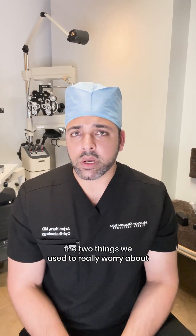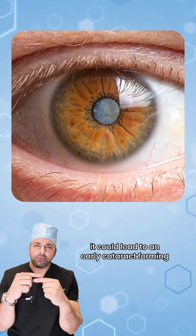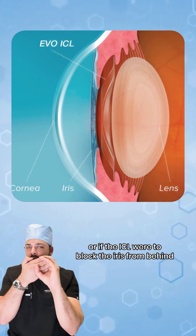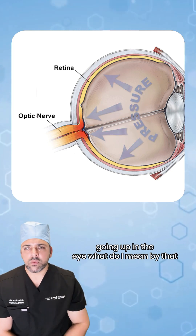The two things we used to really worry about with the older version of the surgery were: if the ICL were to touch the natural lens in the eye, it could lead to an early cataract forming; or if the ICL were to block the iris from behind, then the fluid that's made in our eye 24/7 would have nowhere to go, and that could lead to the pressure going up in the eye.